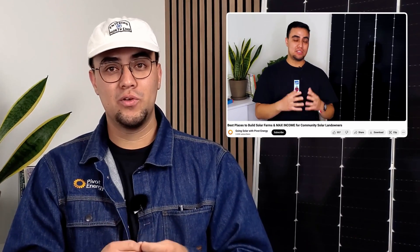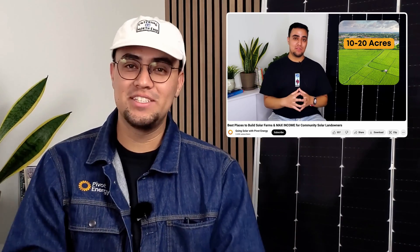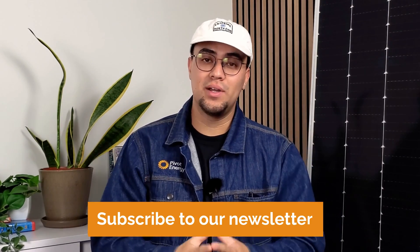We share detailed information on the best places to build solar farms in another video — go watch it after this one. Also, if you are interested in learning the latest news about solar energy, don't forget to subscribe to our newsletter. The link is down below in the description.